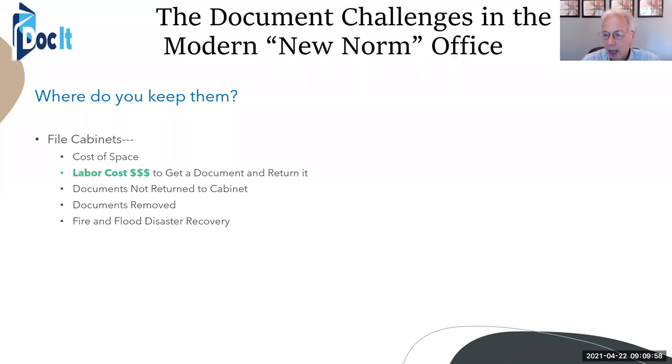Documents not returned to the cabinet — that happens quite a bit in business. Maybe somebody takes a file out of a filing cabinet. Maybe it's a salesperson who left the company, and now the file is gone. It takes a lot of time to recreate that file. Fire and flood will put a business out of business — if you don't have a backup or a copy, you're out of business instantly.